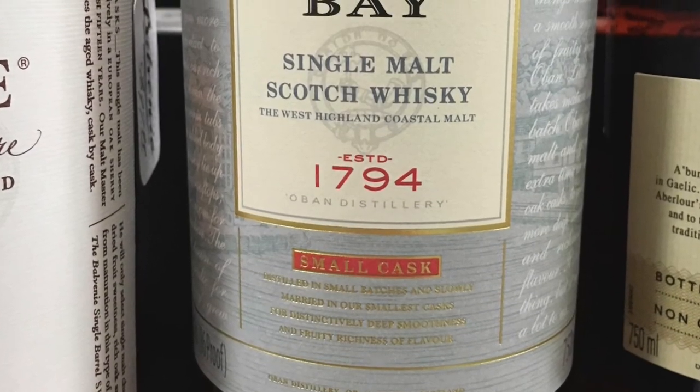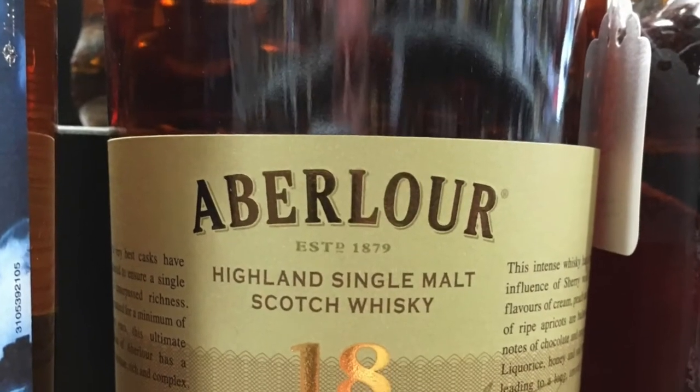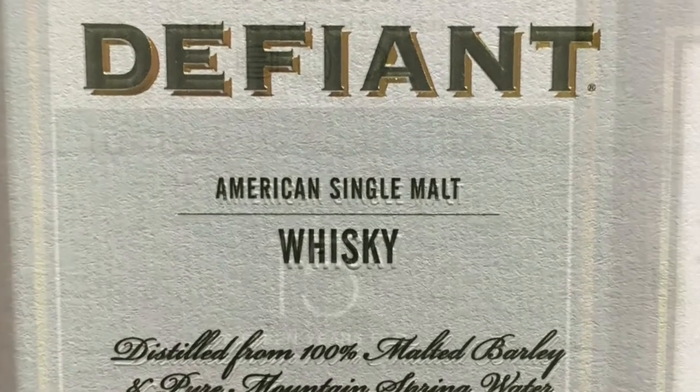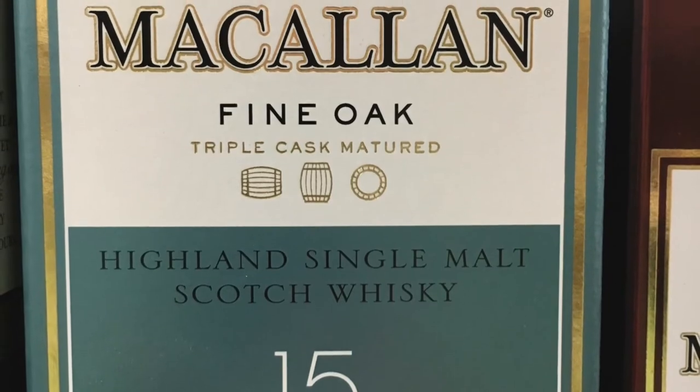One of the most misunderstood terms of all is single malt. The term single malt is usually associated with scotch and is simply the product of a single distillery. It is not, as many people are led to believe, the product of a single barrel or even a single batch. In fact, if you look closely, most single malt scotches are actually a blend or mixture of whiskeys.